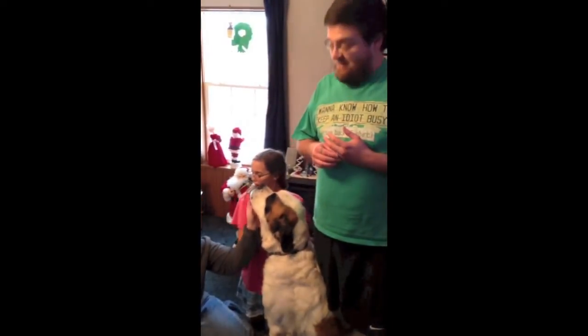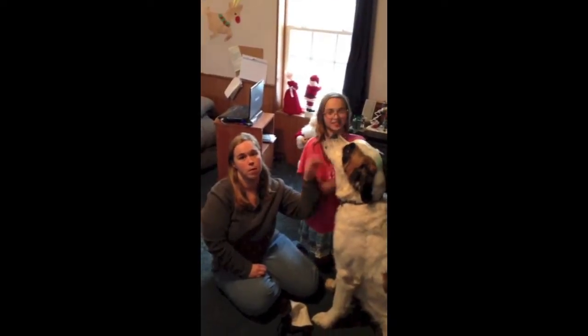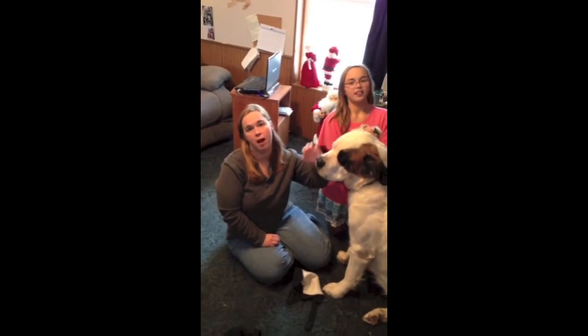Does it stop the slobber a lot? Yes, it does. It has helped with the slobber for me, especially cleaning all day and stuff. I'm not washing the walls and wiping slobber off everywhere.